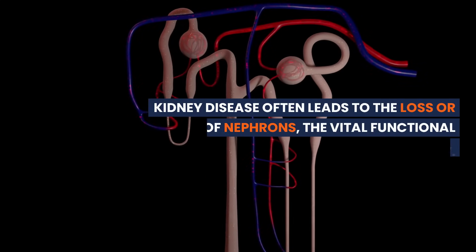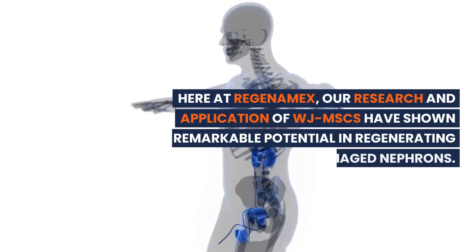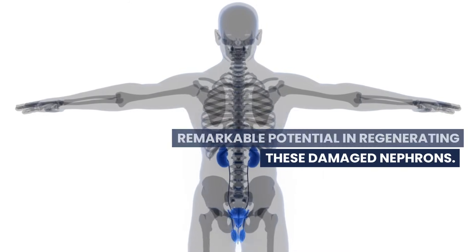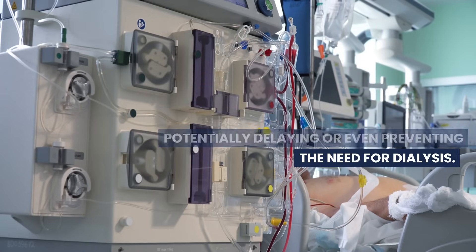Kidney disease often leads to the loss or damage of nephrons, the vital functional units of the kidney. Here at Regenamex, our research and application of WJMSCs have shown remarkable potential in regenerating these damaged nephrons. This is not just about managing symptoms — it's about improving kidney function and potentially delaying or even preventing the need for dialysis.